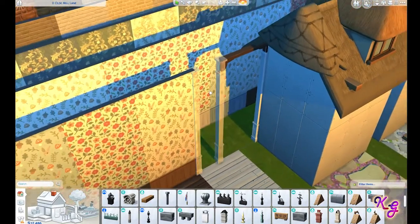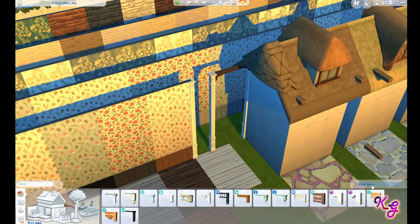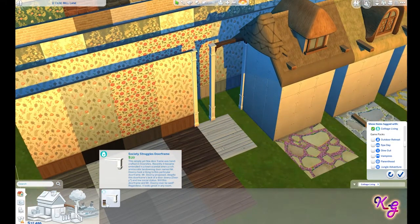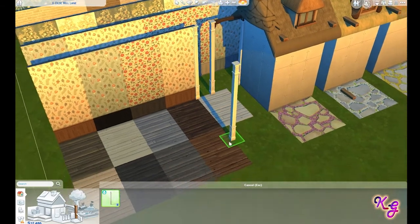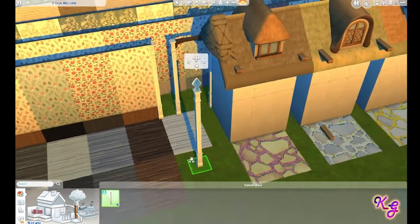We get new columns and a new spandrel as well, which is pretty cool. We haven't had one of those in a little while, though this one looks a bit similar to one of the other ones we have — still it's nice. I'll go through the colors on the columns quickly. Same color scheme as pretty much everything else.